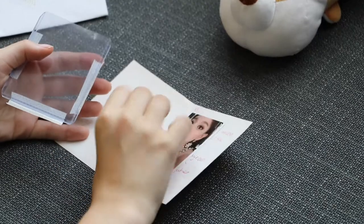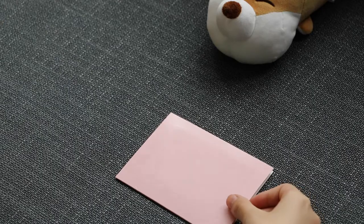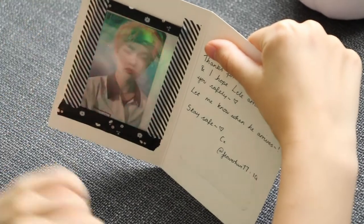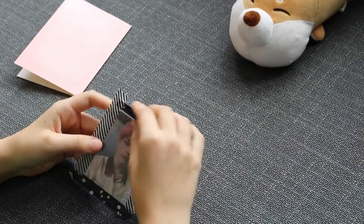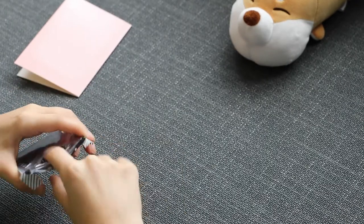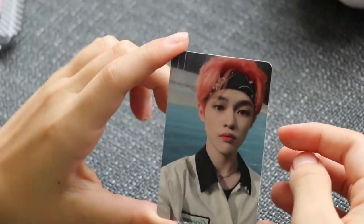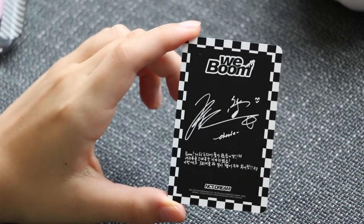The next one comes in pink packaging. It's a Chan card. The note says: 'Thanks for trading with me, I hope Chan arrives to you safely, let me know when he arrives,' with their Instagram. It is a Chan WE BOOM card. The back has his signature. And there's a thank you card too.